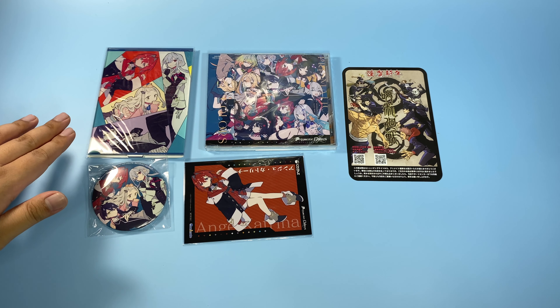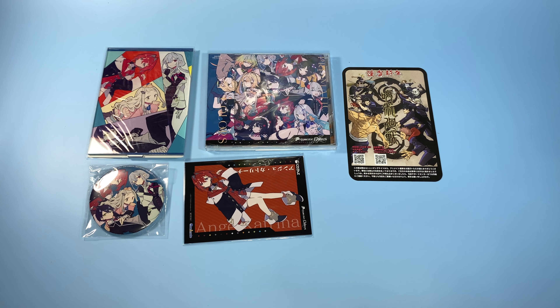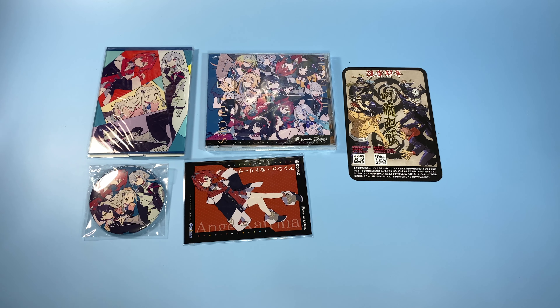I bought this from Animate. The Animate pre-order benefits come with Hayase, Ange, Chima, and Kenmochi Toya. I picked this just because I really like Toya and Chima. I wanted the Toko version as well — I think that was from Melon Books — but when I was buying it, it was out of stock, so I wasn't able to get it.